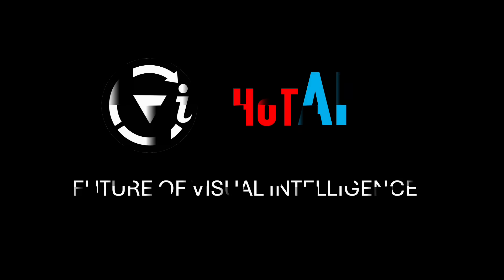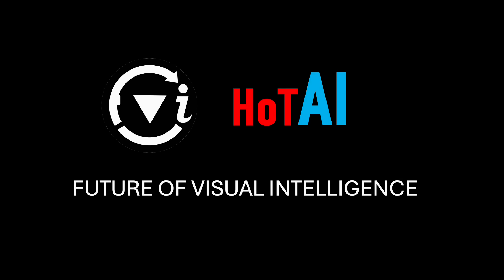Join FUVI Hot AI now. Extend your expertise worldwide and shape the future of visual intelligence.